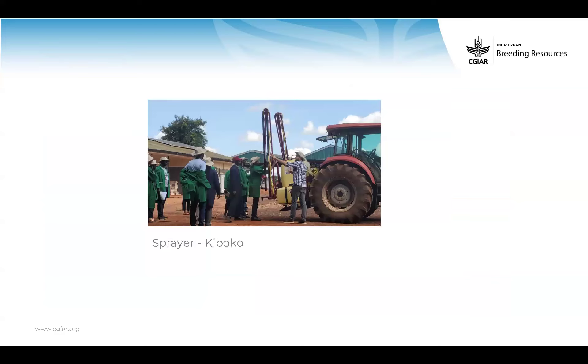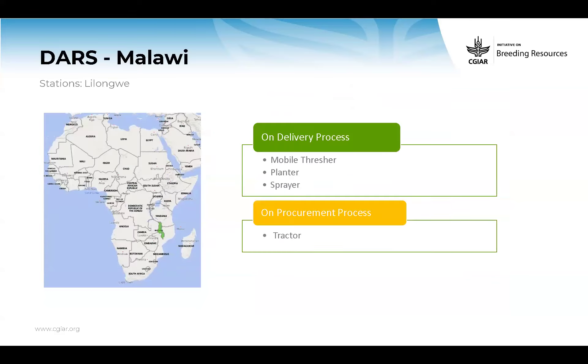For Malawi DARS in Lilongwe, mobile threshers, planters, and sprayers are on delivery. The tractor was added later, so it's still on the contract with IITA for handling. That shouldn't be a problem — it's just a matter of time.